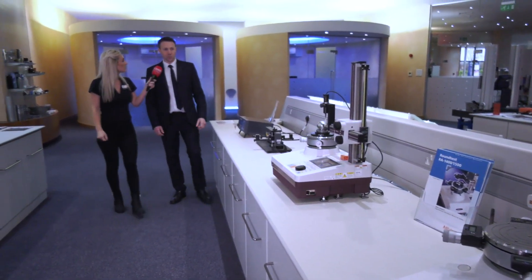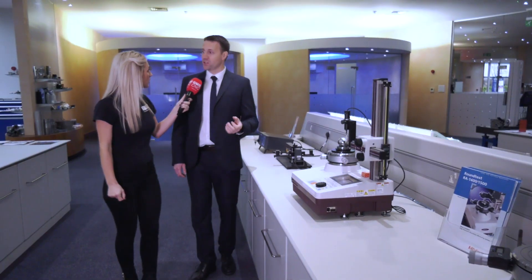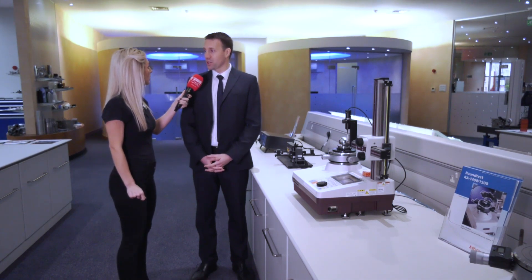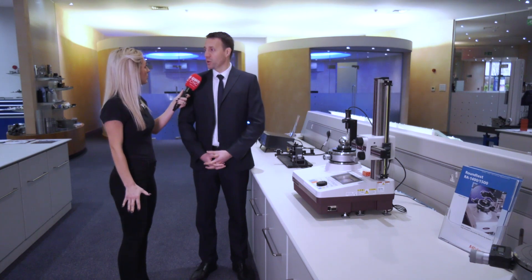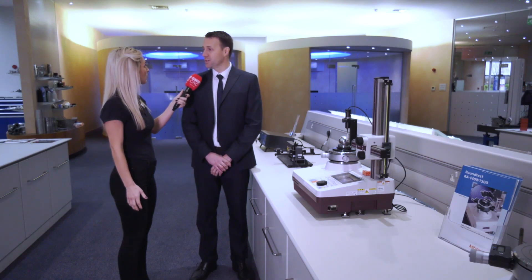Some of the other equipment we can use for subcontract inspection includes roundness testing machines, contour tracers, and surface finish equipment. We also offer a vision programming and inspection service — just like the CMMs, we can offer both subcontract inspection and measure customer parts sent in to us.